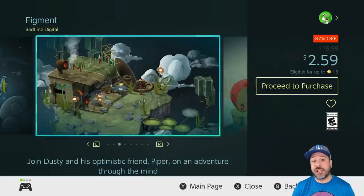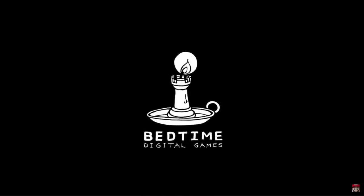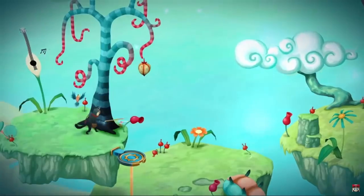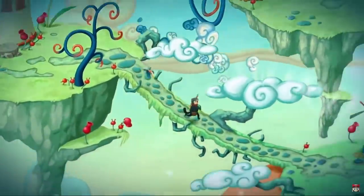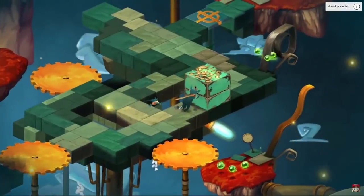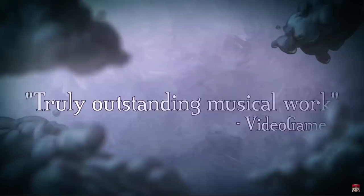Next we have another game with its deal winding down: Figment at 87% off at $2.59. Although we mentioned it a couple of weeks ago, it's worth mentioning one last time so as many people can pick it up as possible. This is a top-down action adventure game — loosely like a Zelda-type adventure — having you solve puzzles, fight enemies, with a very engaging storyline set in the human psyche. If you're looking for that type of adventure game this week, definitely check Figment out.